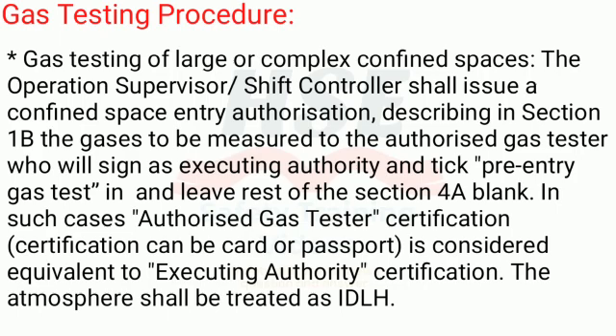For gas testing of large or complex confined spaces, the operations supervisor/shift controller shall issue a confined space entry authorization describing in Section 1b the gases to be measured, to the authorized gas tester who will sign as executing authority and tick pre-entry gas test in Section 4a, leaving the rest of Section 4a blank. In such cases, authorized gas tester certification (card or passport) is considered equivalent to executing authority certification.